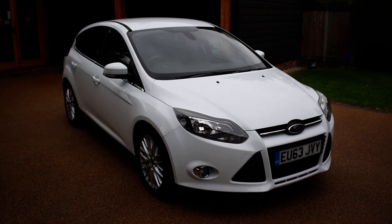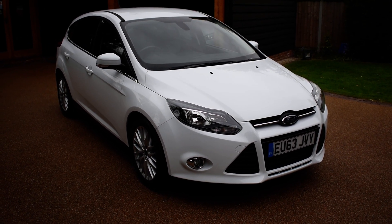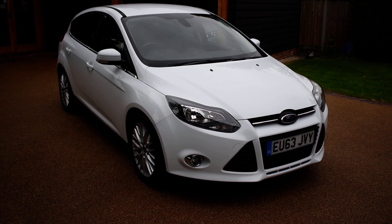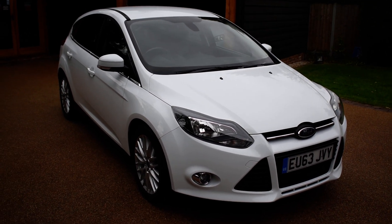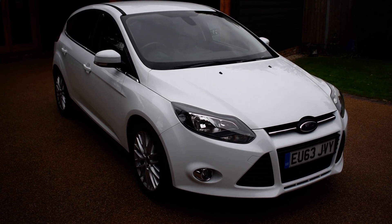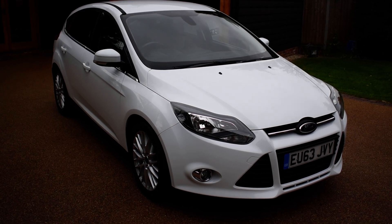Just going to take you all the way around the vehicle and give you a closer look. It currently has a full service history with seven stamps in the book. It's also just been MOT'd with no advisories, and it also benefits from £30 road tax and a low insurance band, so it's suitable for all drivers — ideal family car or even a first car as well.